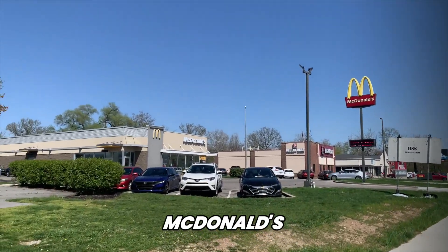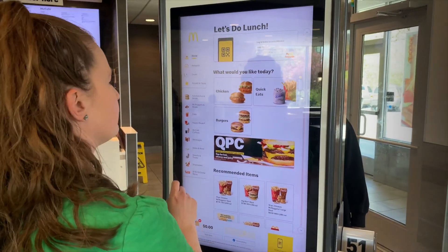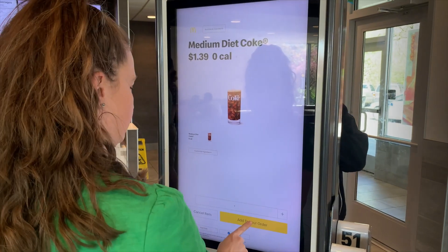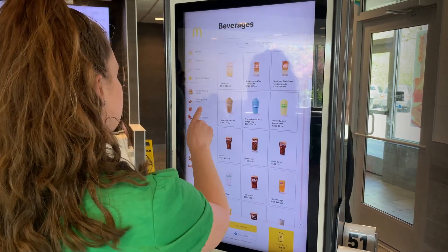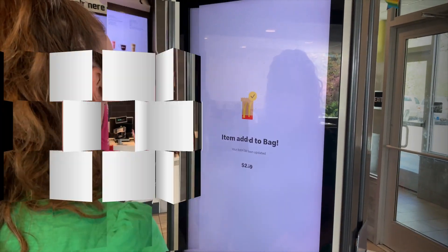I'm on my way to get the best tasting Coca-Cola there is, and if you drink Coke you know exactly where I'm going — your friendly neighborhood McDonald's. Because we don't need to talk to other humans anymore, let me get my drink from the machine. I also need to get some french fries because I bribed my boyfriend so that he would come and help me shoot this video at McDonald's. Cheers.